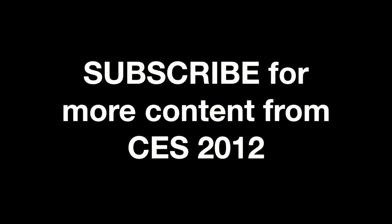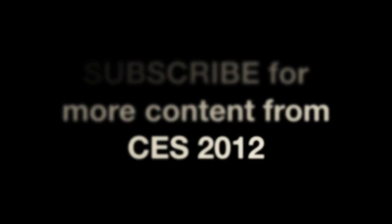Anyway guys, this was just a quick overview of what CES Unveiled was all about — just a little taste of what's to come at the proper CES event at the convention center, which starts tomorrow. Stay tuned for all the other gadgets, and probably many more that you'll be interested in. Thanks for watching as always, and I'll catch you on the next one. Later.